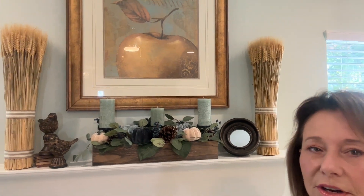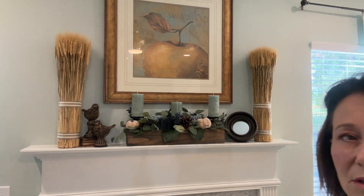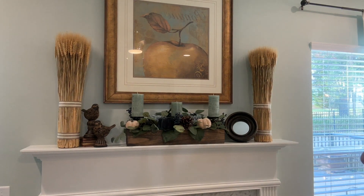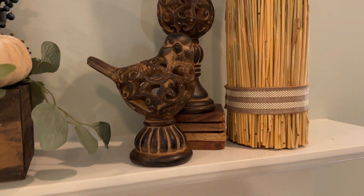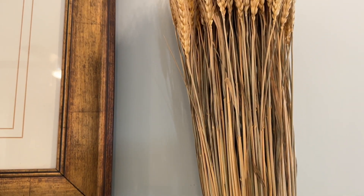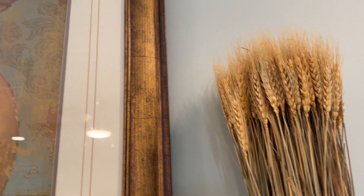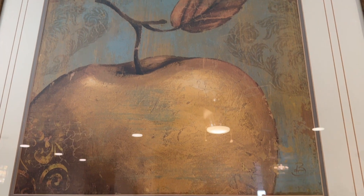Here's my fireplace mantel. It's not screaming fall, but it does have pumpkins, and not a bit of orange. And I like that.